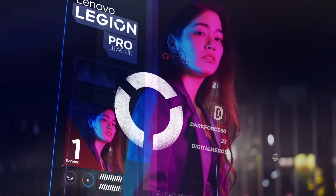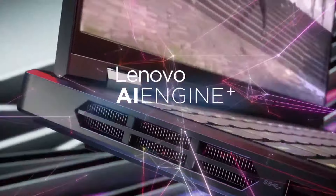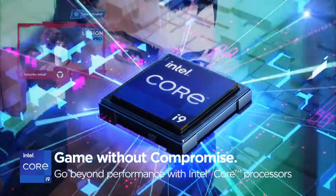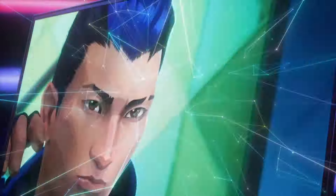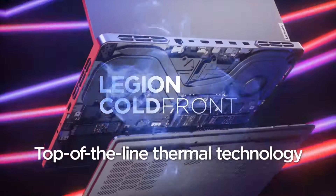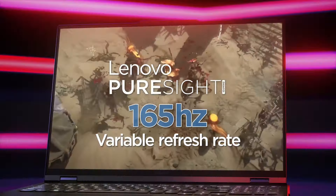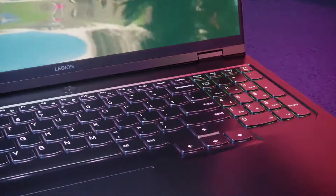The 15.6-inch Full HD display with a high refresh rate offers an immersive gaming experience, while Dolby Atmos audio technology transports you into the heart of the action with rich, dynamic sound. Designed with gamers in mind, the Legion Pro 5i features a sleek and durable chassis with customizable RGB lighting. With advanced cooling technology and optimized thermal management, you can push your gaming rig to its limits without worrying about overheating, delivering uncompromising performance and reliability.